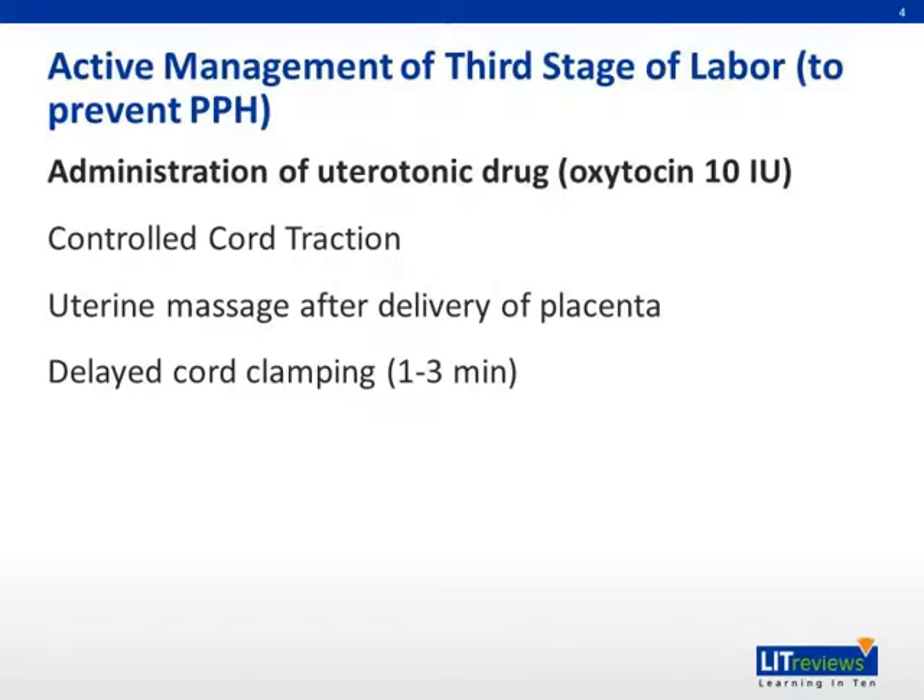First off, what is active management of third stage of labor? It is composed of the administration of uterotonic drugs, controlled cord traction, uterine massage after delivery of placenta, and delayed cord clamping.